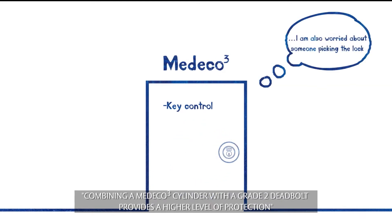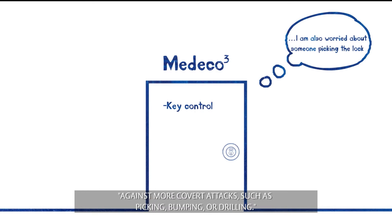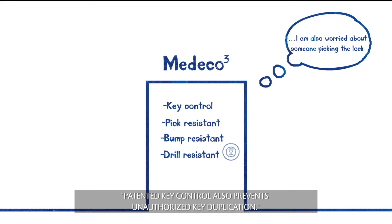Combining a Medeco 3 cylinder with a grade 2 deadbolt provides a higher level of protection against more covert attacks such as picking, bumping, or drilling. Patented key control also prevents unauthorized key duplication.